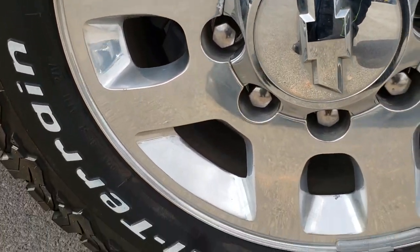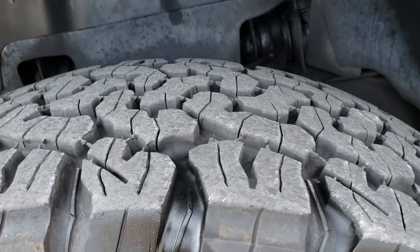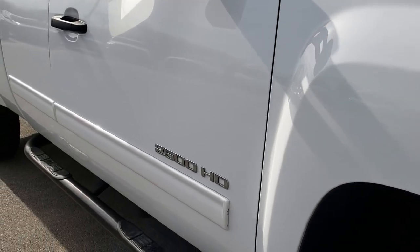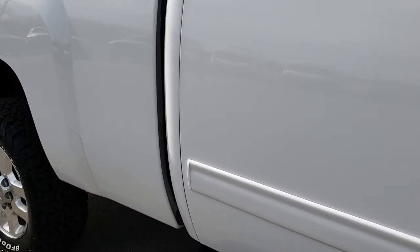Passenger's side rim is very nice and clean, and that tire has just as much tread as the driver's side. As you go down this side of the truck, you can see just how clean the body is — how reflective and clean that paint is.